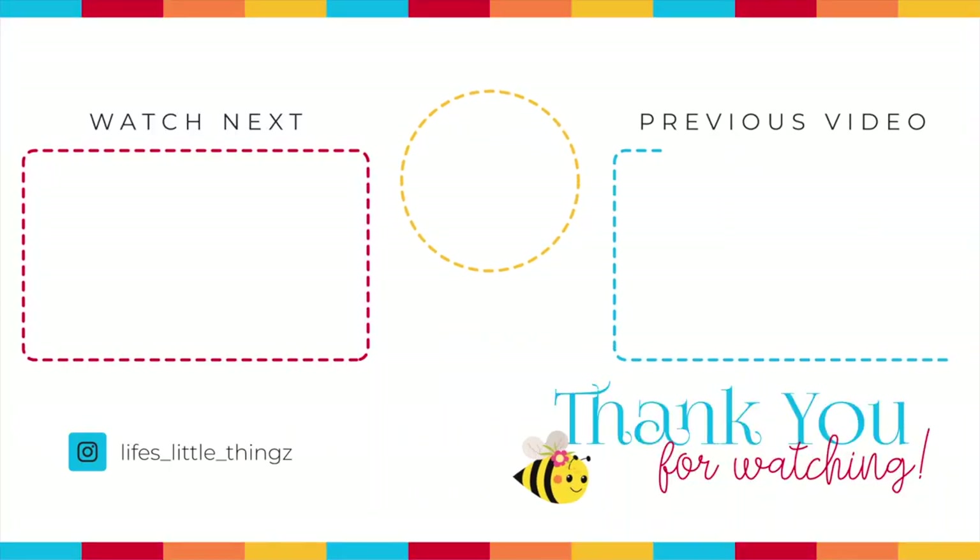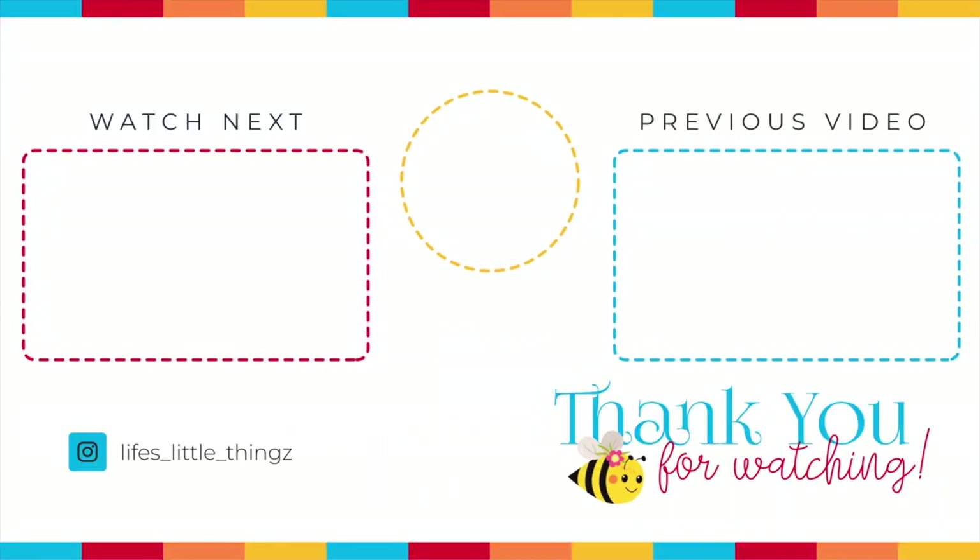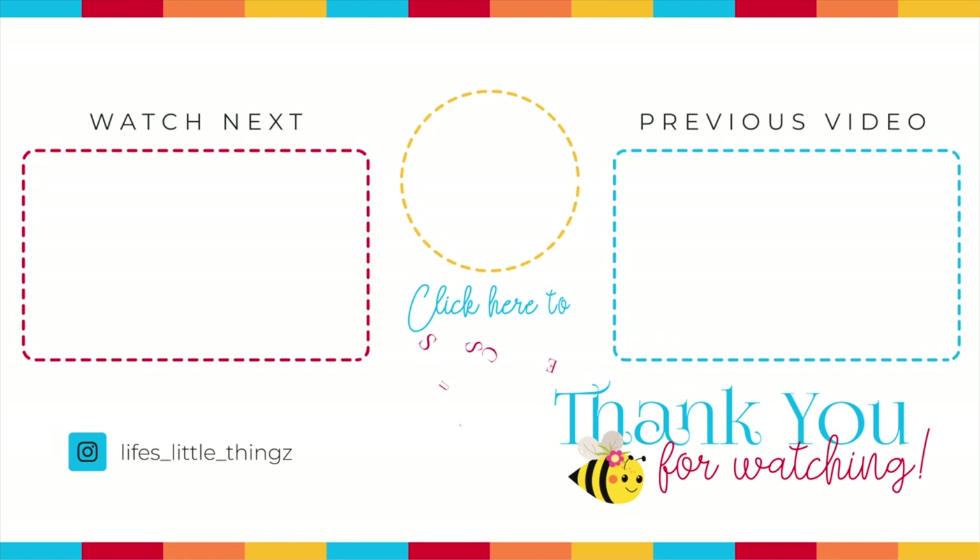And those are my pantry essentials that I like to keep on hand to stay on track with Weight Watchers. Here are two more Weight Watcher videos for you to enjoy. Thank you so much for joining me — I hope you have a wonderful day and I will see you soon.